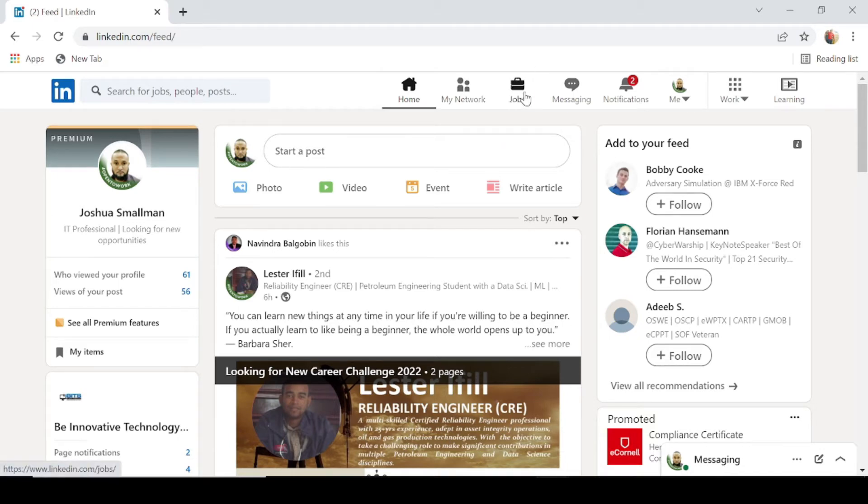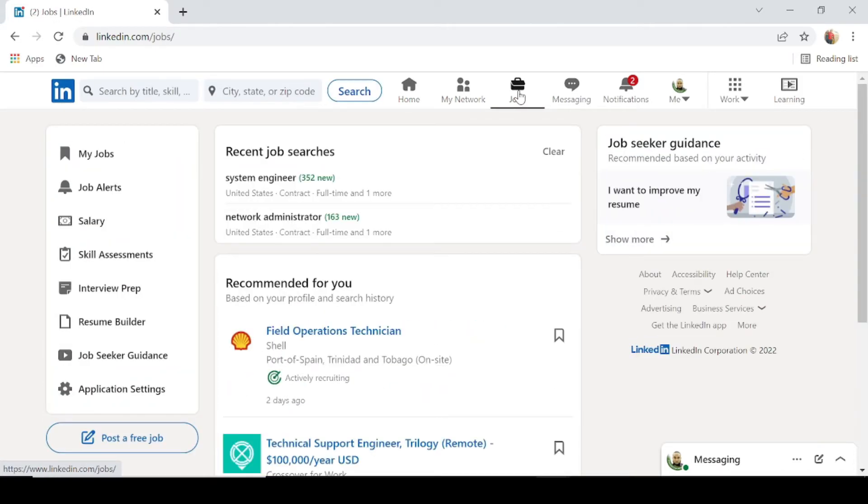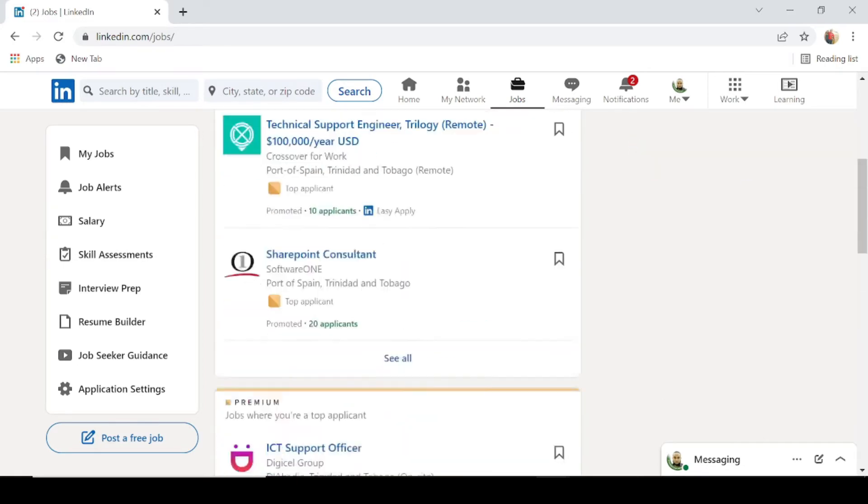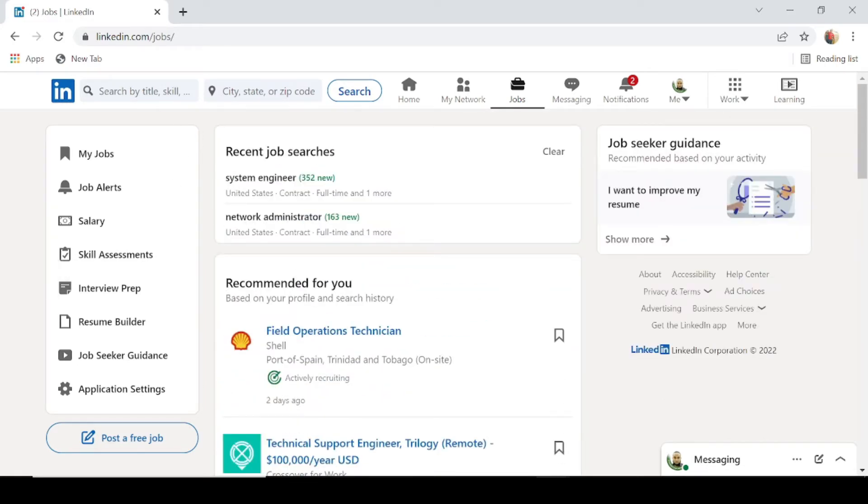If we come over to the Jobs tab and click on it, we can see jobs recommended in our feed. You can also search the search bar for a specific job. In this particular video, I'm going to show you two of the most in-demand jobs, in my opinion, right now in the IT industry — those two jobs being anything to do with AWS or Linux.